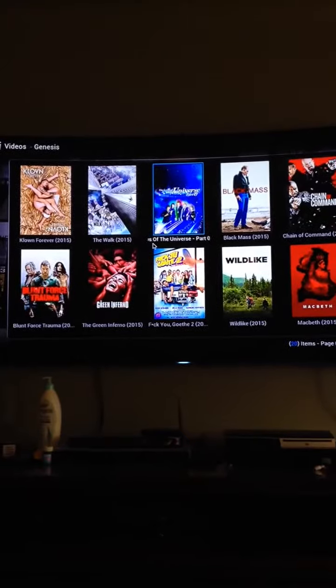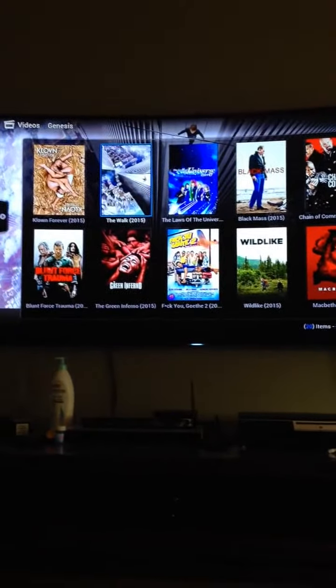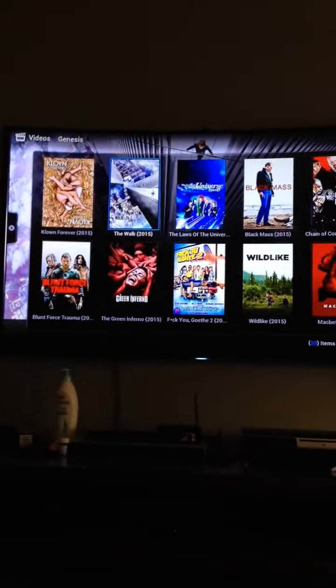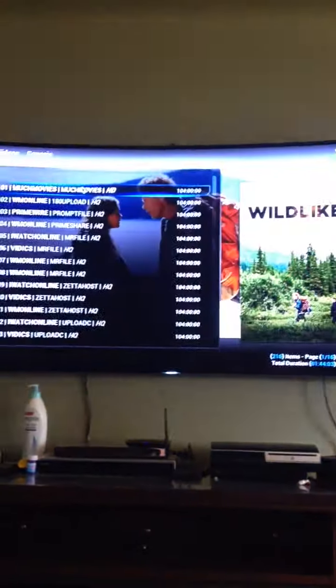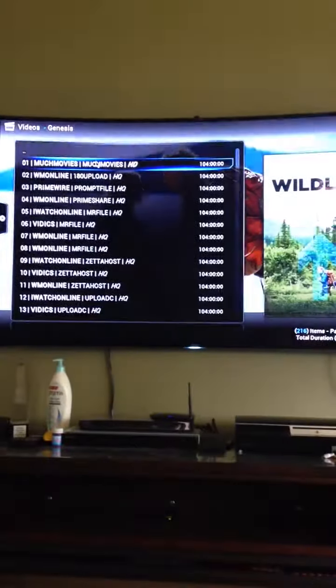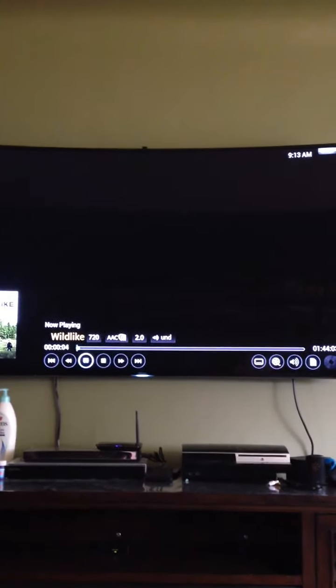Sometimes you'll click and it'll say no stream available — it means that somebody in the world didn't post it yet, or it's somewhere else. And it's not just Genesis; you can go on NaviX and all this other stuff. Let's just click one. These are all available in HD — each Q is the quality. I like HD, so we'll go HD. That's pretty much your movie.